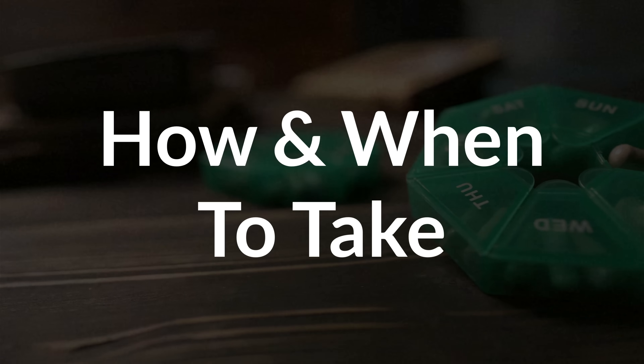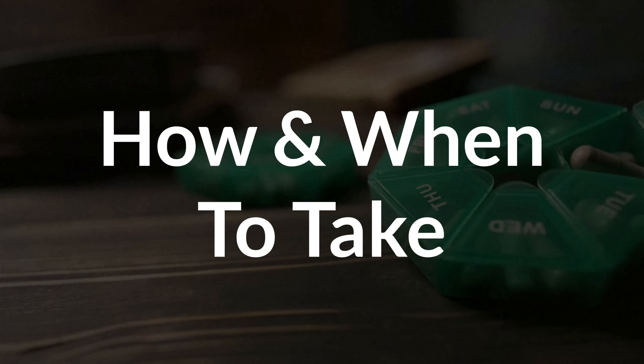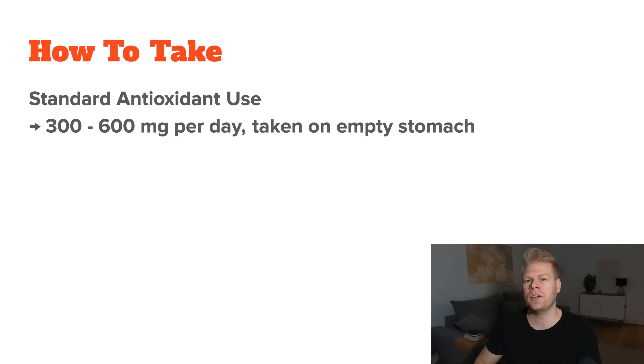Which brings me to how to take it correctly. There are two approaches. The standard approach is to take around 300 to 600 milligrams per day on an empty stomach, or sometimes higher doses split into several portions. These are the doses you will find online for its antioxidant effect or sometimes even its supposed weight loss effect.